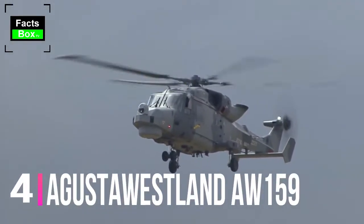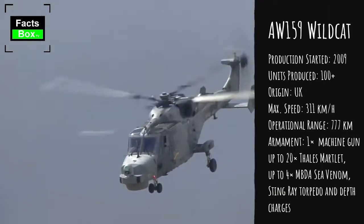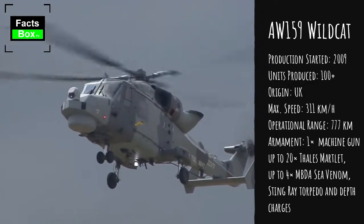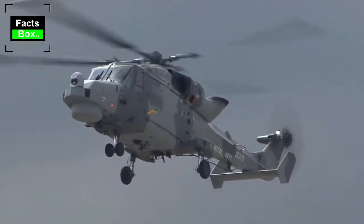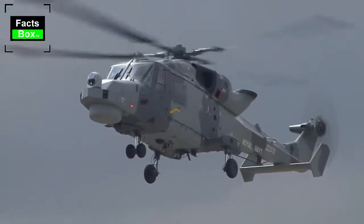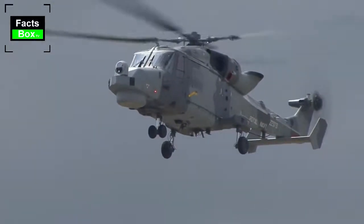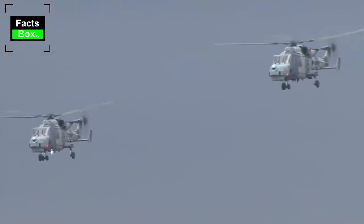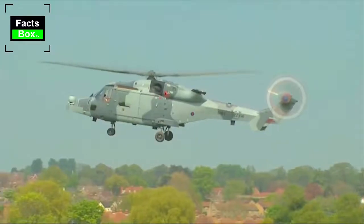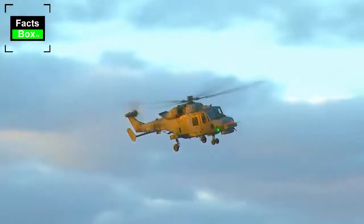Number 4: AgustaWestland AW-159. The AgustaWestland AW-159 is a modern naval helicopter developed to replace the successful Westland Lynx. Even though it looks similar to the Westland Lynx, it has significant design differences — 95% of the components are new and only 5% are interchangeable with the latest versions of the Lynx. In 2014 it was adopted by the Royal Navy as the Wildcat, and it was also selected by the South Korean Navy, winning a competition against the American MH-60R Seahawk.